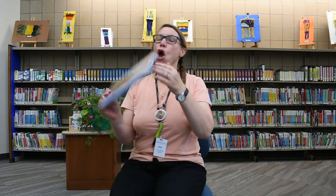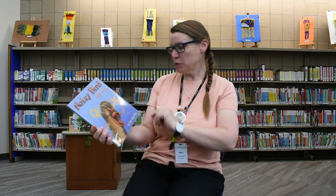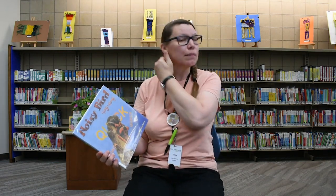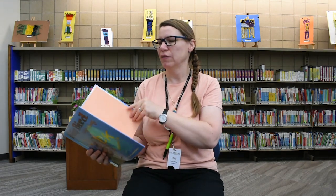This one is called Noisy Bird Singalong, written for us by John Himmelman. I might need some help from some of my friends because we're going to make all kinds of bird noises. Are you ready?